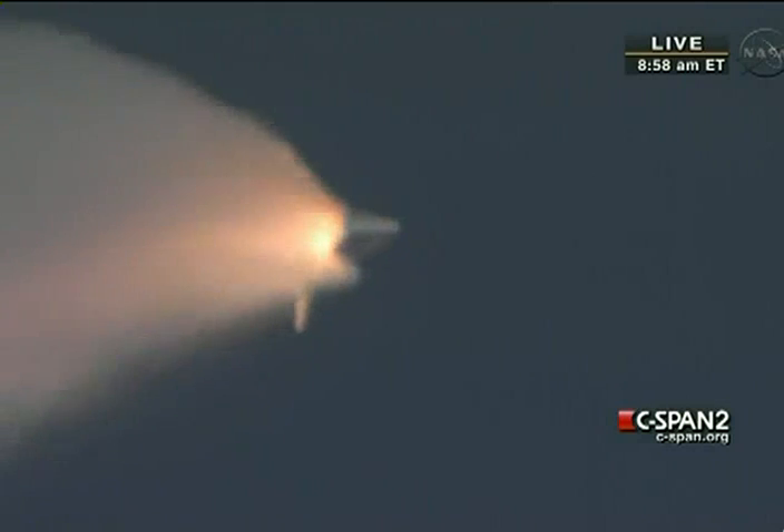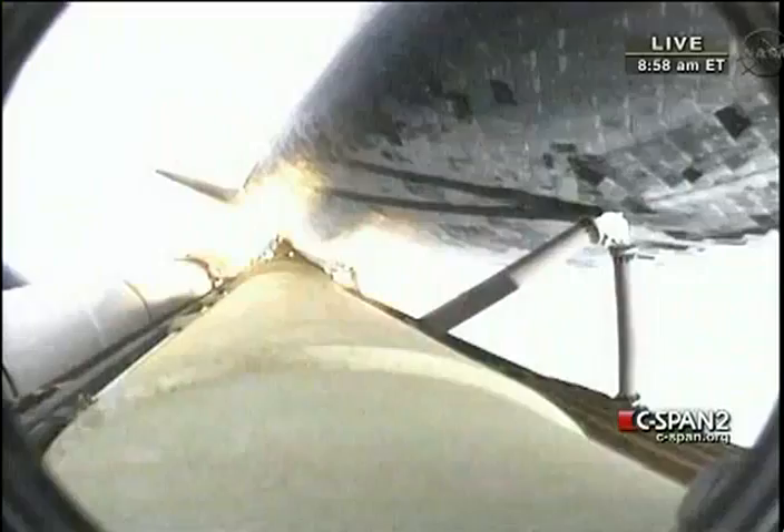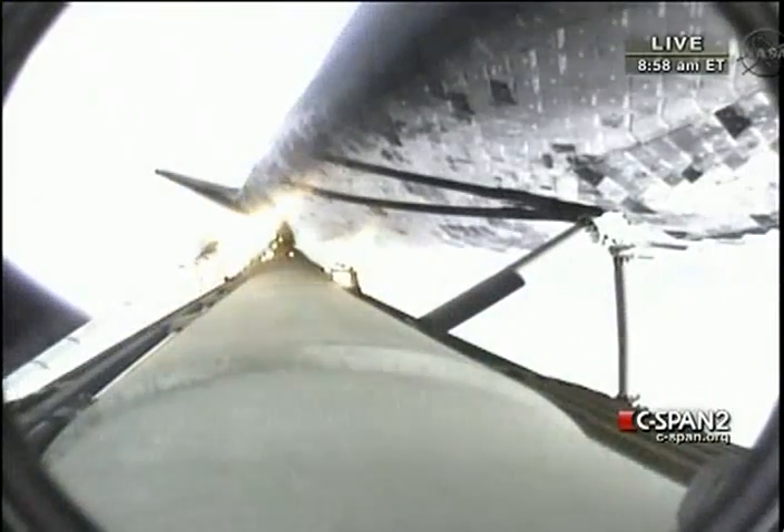Standing by for separation of the solid rocket boosters. The onboard guidance system has done its job of settling out any dispersions introduced at booster separation. The orbiter is now traveling 3,200 miles per hour, downrange 50 miles, altitude 37 miles.